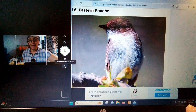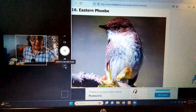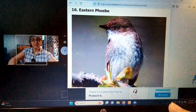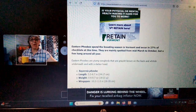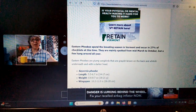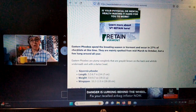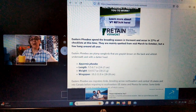The first bird — and I think by far this is the most adorable looking little bird — it's called the Eastern Phoebe. You can see it has brown on top of its crown. The Eastern Phoebe spends breeding season in Vermont, appearing in 27% of the checklist. They are mainly spotted from mid-March to October, so we definitely want to keep our eyes out. I have seen that bird, but I don't see it as a common sight.